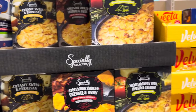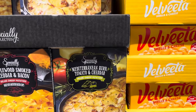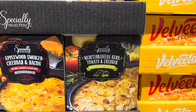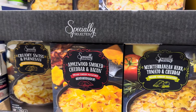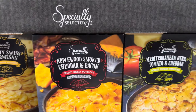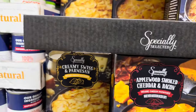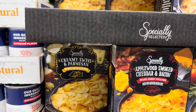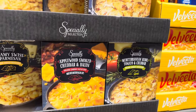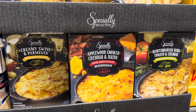How perfect would these be for Easter or any time? I love these kind of potatoes — they're delicious. First we have Mediterranean herb, tomato and cheddar — I've never heard of that combo. Deluxe cheesy potatoes. This one over here is applewood smoked cheddar and bacon, unfortunately made with imitation bacon chips. And then creamy Swiss and Parmesan deluxe cheesy potatoes — $2.39 for your choice. Anybody else out there eat the entire pan when they make these?